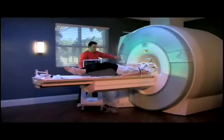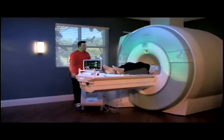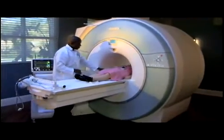Furthermore, it must be immune to the powerful radio frequency pulses and not interfere with the operation of the MRI system. And most importantly, it must never put patients or hospital staff at risk.